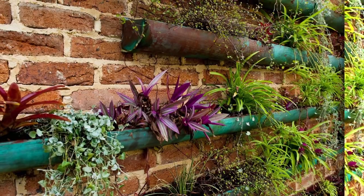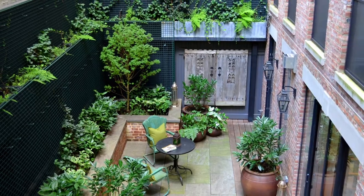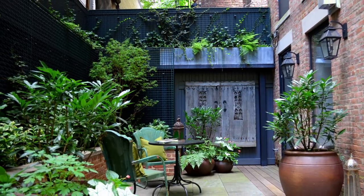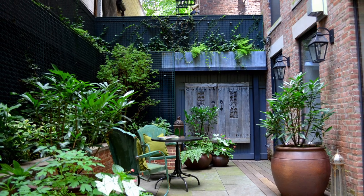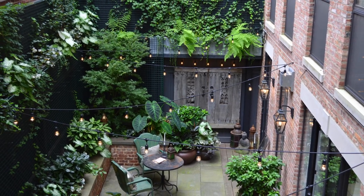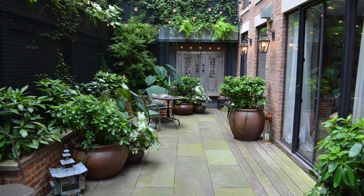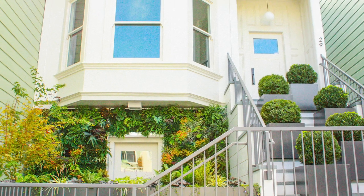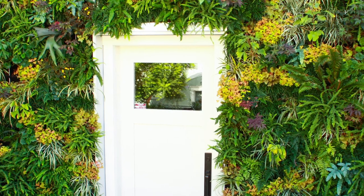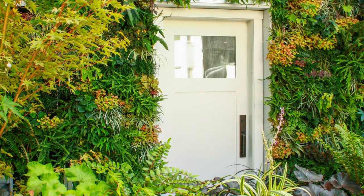Now let's talk about plants for vertical gardens. There are many different plants that can be used, and the best option will depend on specific growing conditions such as light, temperature, and humidity. Some popular plants well suited for vertical gardens include ferns, which are low-maintenance plants that adapt well to the conditions in a vertical garden.